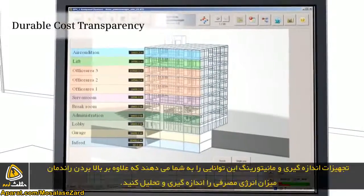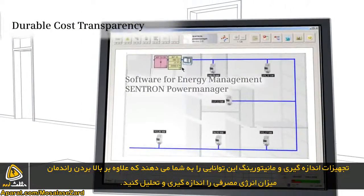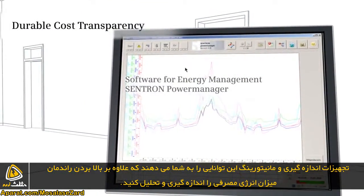Count on permanent cost transparency. After all, cost transparency at all times allows you to optimize your energy consumption.